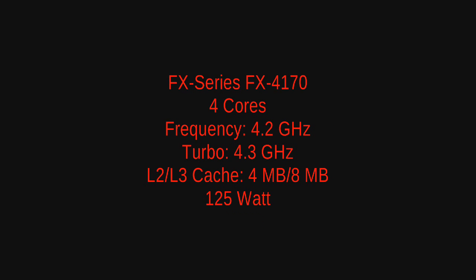Another quad-core in the FX4000 series that I just recently came upon is the FX4170, which will feature a 4.2 gigahertz frequency and a 4.3 gigahertz turbo frequency, with the same amount of cache, and it will be a 125 watt CPU. I'm not exactly sure when this one will be released — it might come later or might not come out at all. It would be the highest clocked quad-core basically to date, so something to look forward to if they do release the 4170.